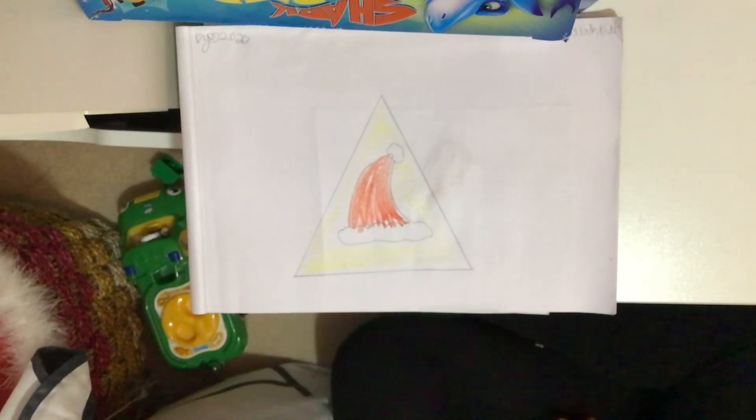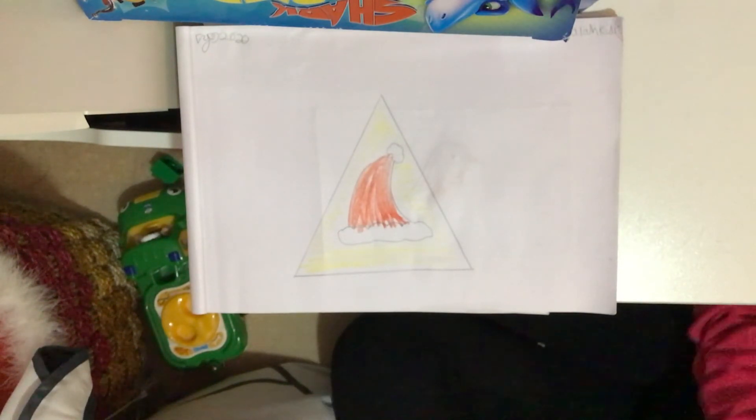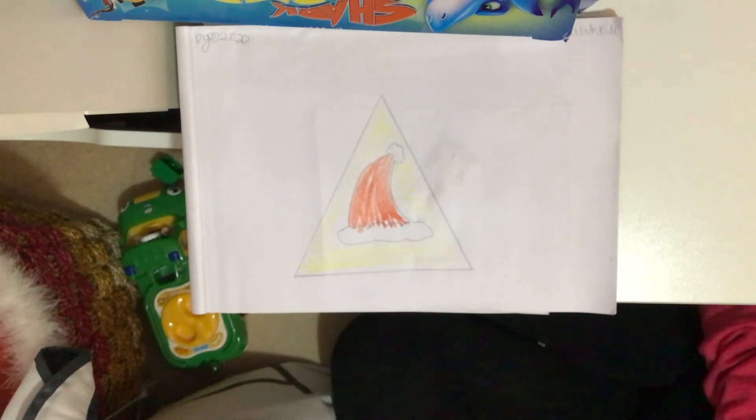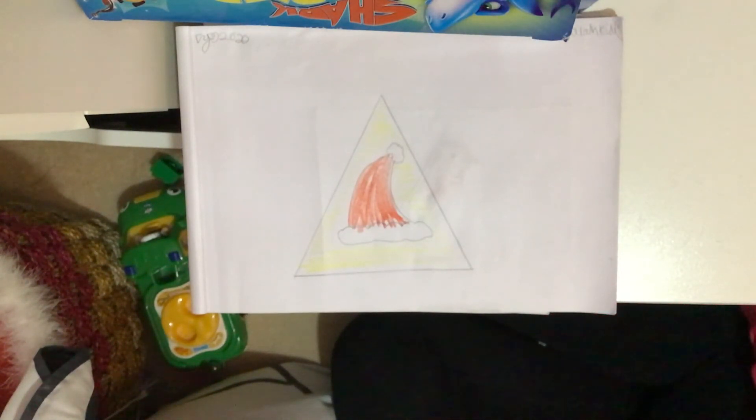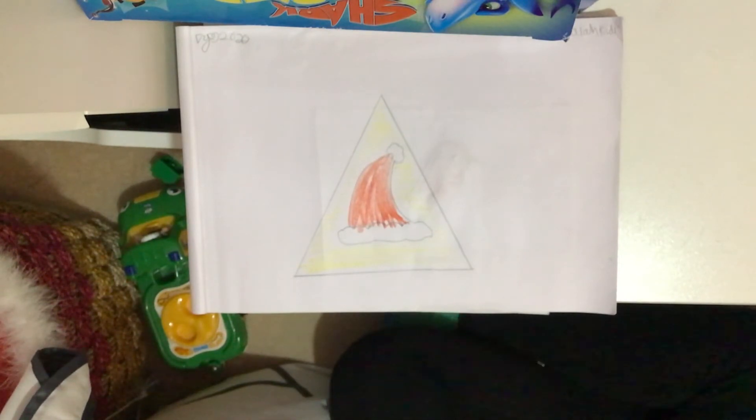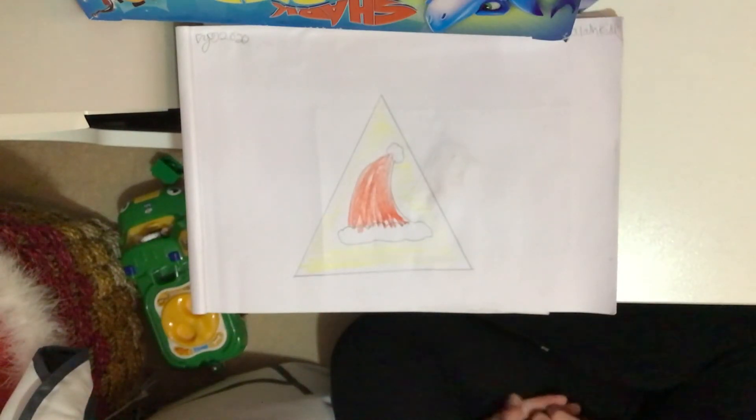Now, which Christmas item is in the triangle? It's the hat worn by the special festive guy who delivers presents on Christmas Eve. What is it? If you answered Santa's hat, then you're right! Santa always wears his hat — it's his iconic hat that he always wears.